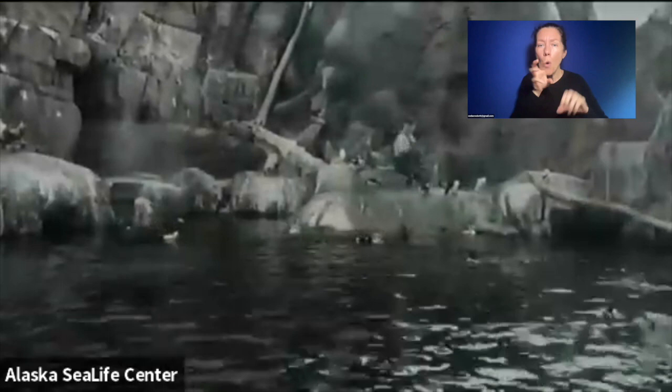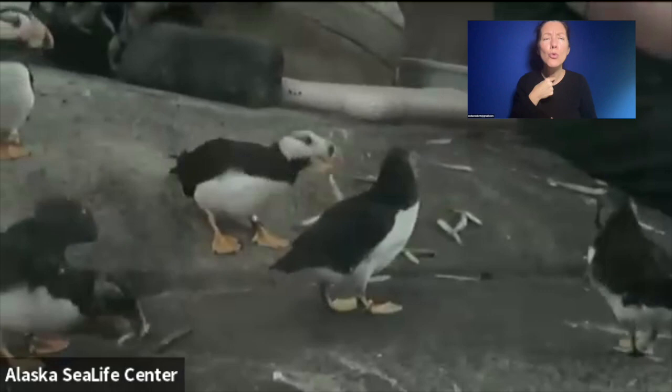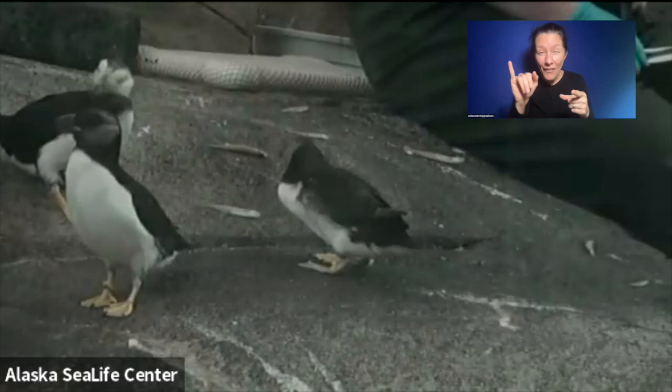Some of the birds haven't quite gobbled up all the fish yet. So those of you who were curious about what they eat — she has tossed some around out on the rocks. There's one of our young pufflings. That one right in the center with the dark face is one of the young puffins, and maybe a second one right next to it, actually.